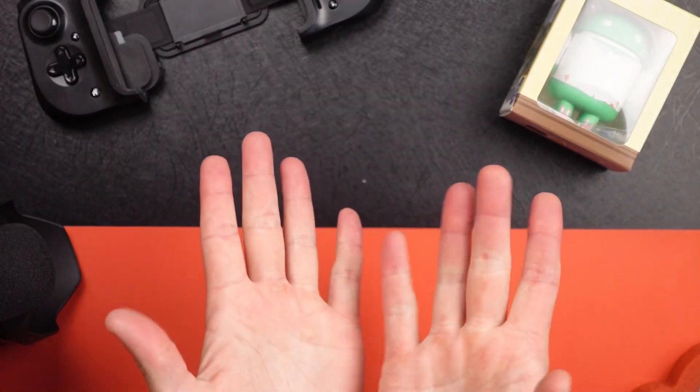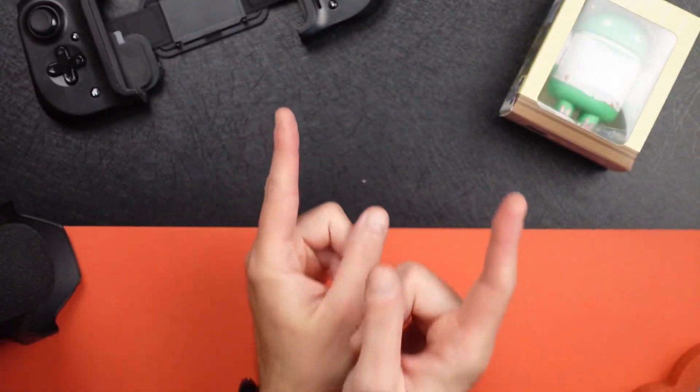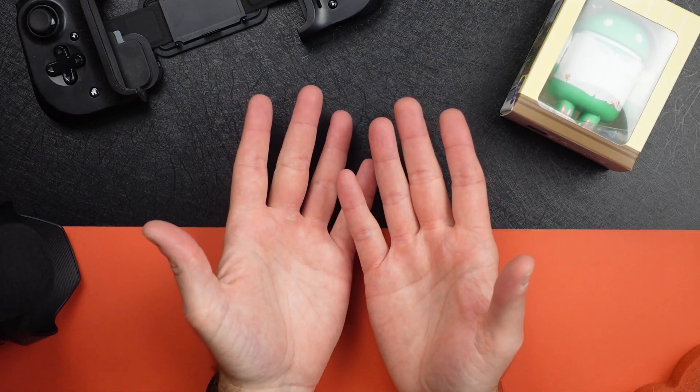How you guys doing? Welcome back to Tuna Tech. Today we're going to switch gears a little bit. I've been covering some Wyze products, smart home products, but today I'm going to switch gears back to the mobile cell phone market.